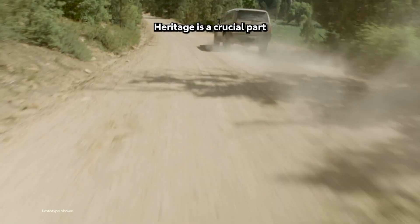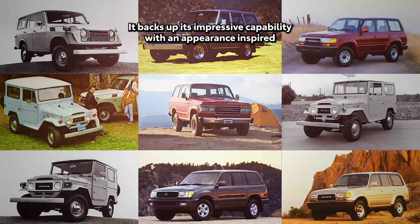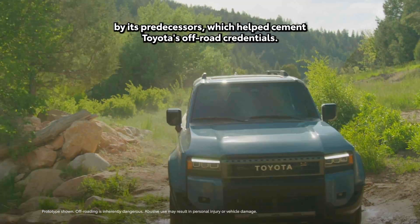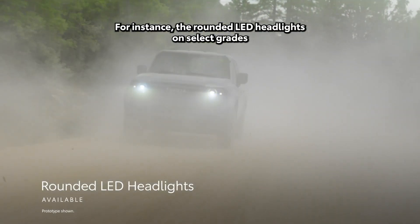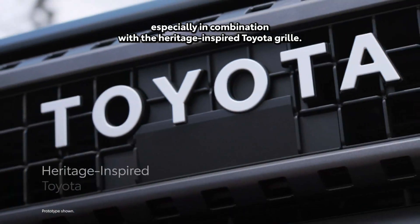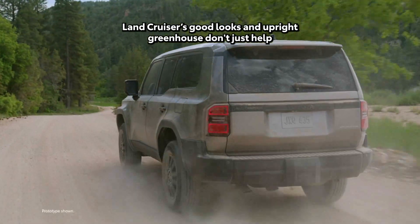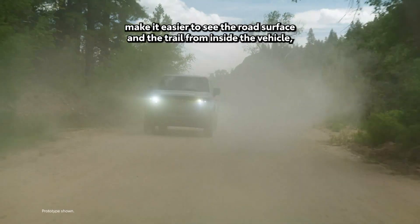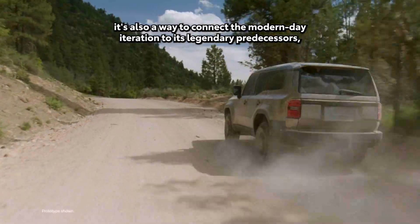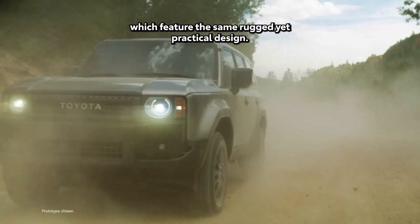Heritage is a crucial part of the 2024 Land Cruiser's design. It backs up its impressive capability with an appearance inspired by its predecessors, which helped cement Toyota's off-road credentials. The rounded LED headlights on select grades pay homage to past generations of Land Cruisers, especially in combination with the heritage-inspired Toyota grille. Land Cruiser's good looks and upright greenhouse don't just make it easier to see the road surface and the trail from inside the vehicle — it's also a way to connect the modern-day iteration to its legendary predecessors, which feature the same rugged yet practical design.